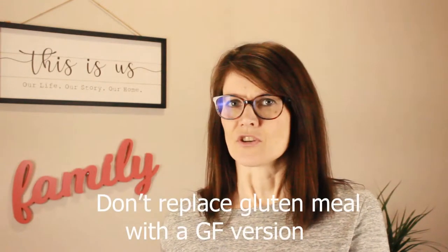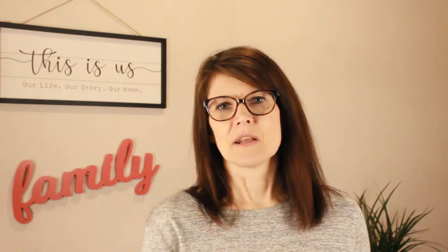The other thing that's not recommended when trying gluten casein free is to take everything your family or child normally eats and just do the gluten casein free version. If your child loves pasta with tomato sauce and cheese and you give them rice noodles with tomato sauce and a cheese substitute, it is never going to taste the same. They'll feel like they're being punished and you'll have to fight that battle — and trust me, that's not a battle you want.